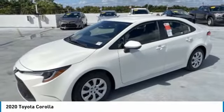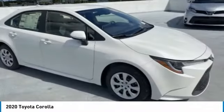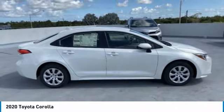Looking for the right vehicle? Check out the 2020 Corolla. The Corolla is still a great option for those who want dependability, comfort, and value. Here are some of this vehicle's great options.